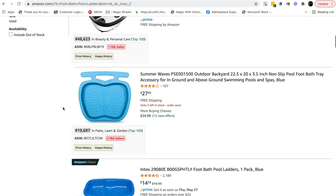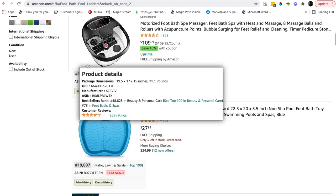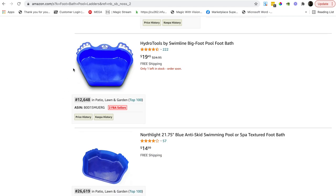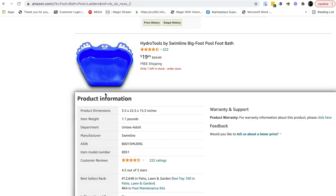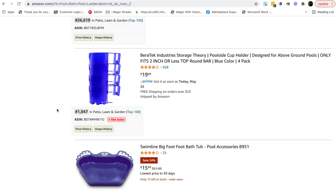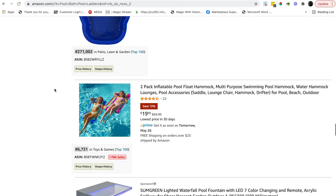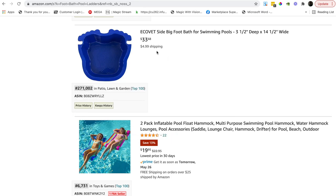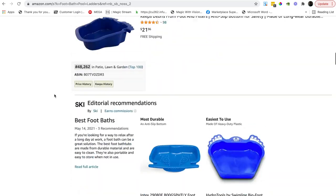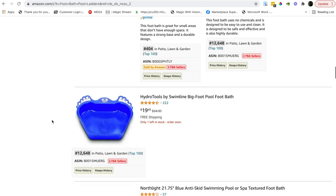Rank 404 in patio, lawn and garden is great. There's a similar product at 19,000 — decent. A competitor at 48,000, another at 12,000 which looks cheap and is merchant fulfilled yet still doing 12,000 — that tells you something. Another similar product at 32,000 also merchant fulfilled. So a lot of people in this market are merchant fulfilled, which is a real opportunity for us.